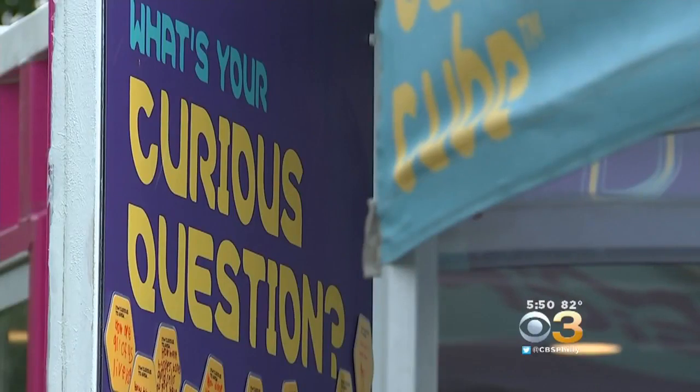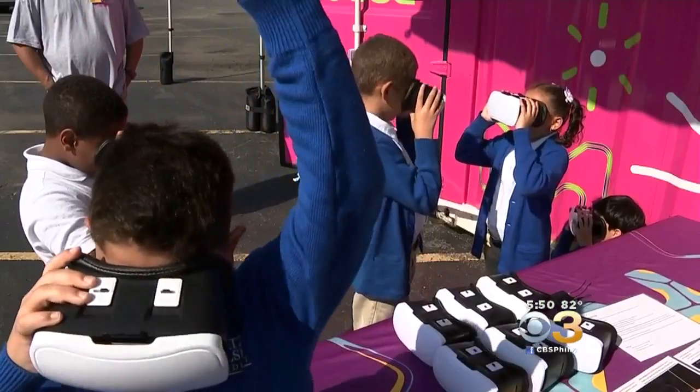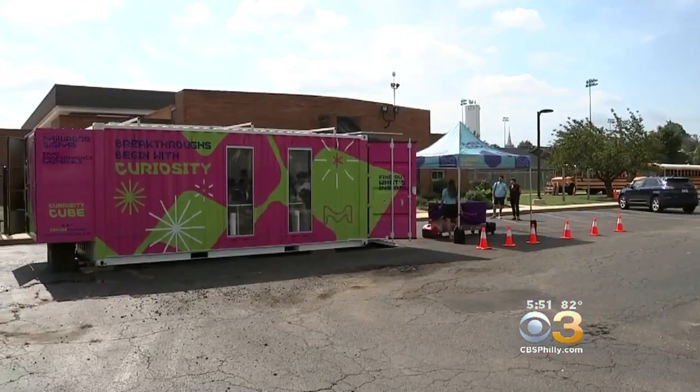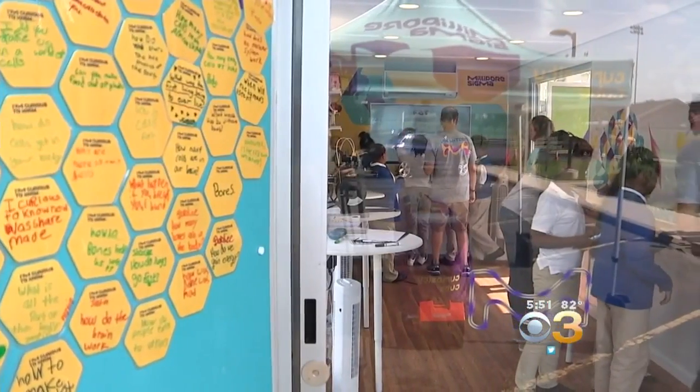Today we're trying to spark curiosity in the future generation of scientists. It's a field trip right outside. It's a curiosity cube, which is a shipping container that we've turned into a mobile science lab.